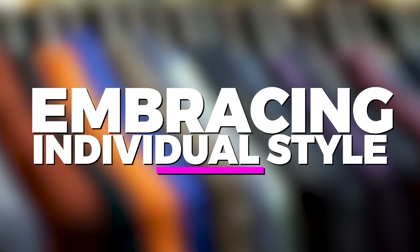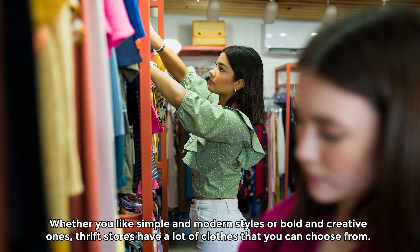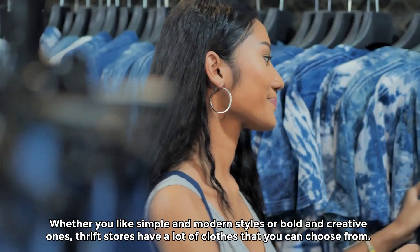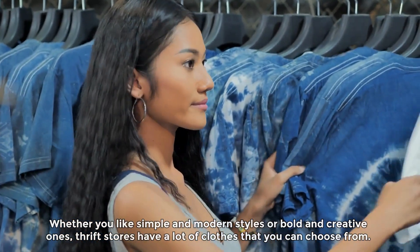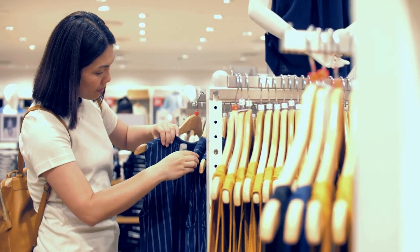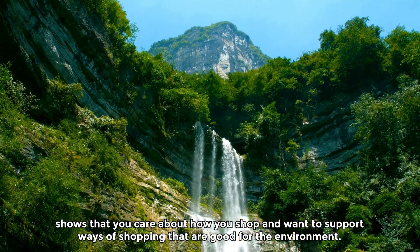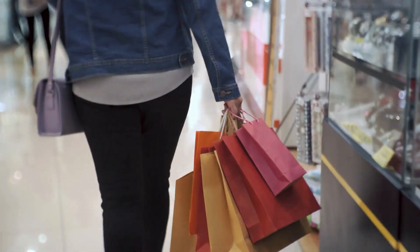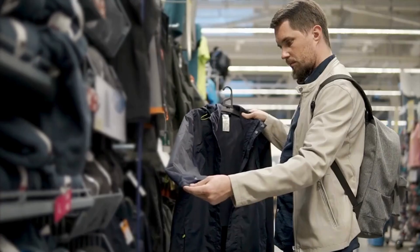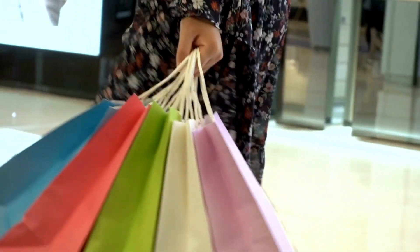Embracing individual style. Thrift stores are amazing because they have something for everyone's taste. Whether you like simple and modern styles, or bold and creative ones, thrift stores have a lot of clothes to choose from. Choosing clothes from a thrift store isn't just about saving money — it's also about making a good choice for the planet, showing that you care about how you shop and want to support ways of shopping that are good for the environment, while protecting our planet for the future.